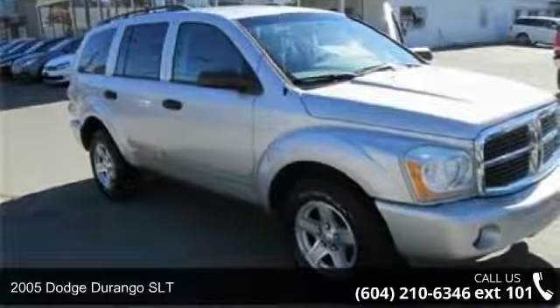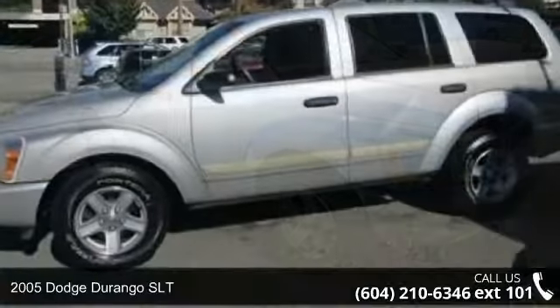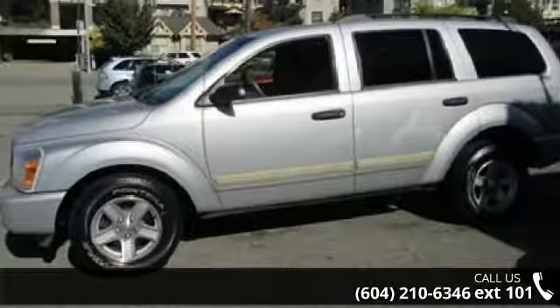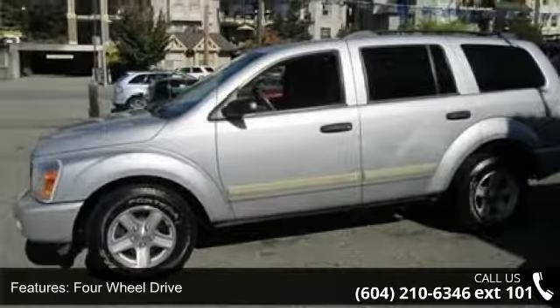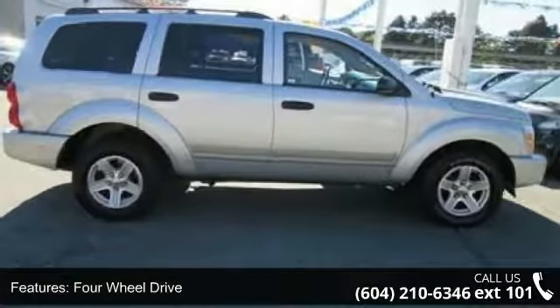Step into the 2005 Dodge Durango SLT. If you are looking for an automobile with great features, look no further. This vehicle comes with a reliable eight-cylinder engine connected to a smooth shifting automatic transmission.